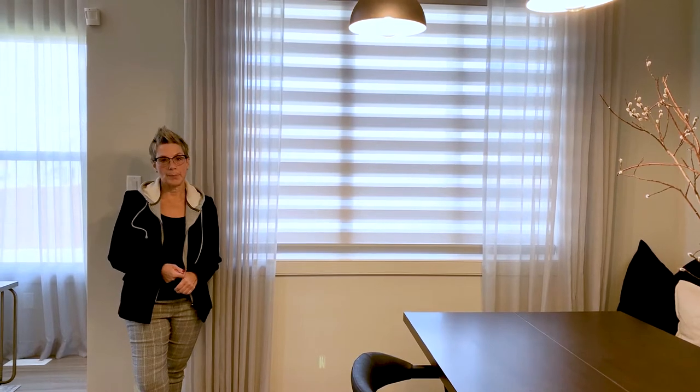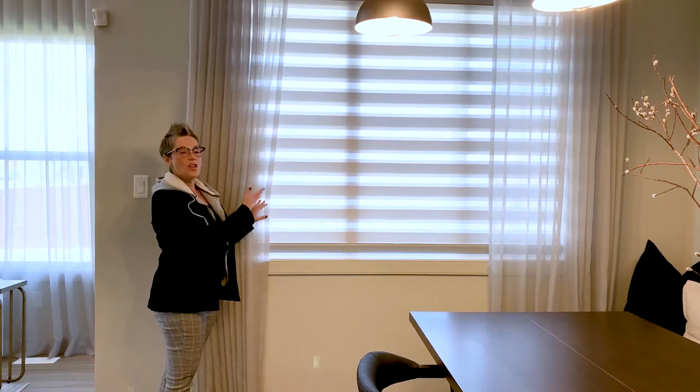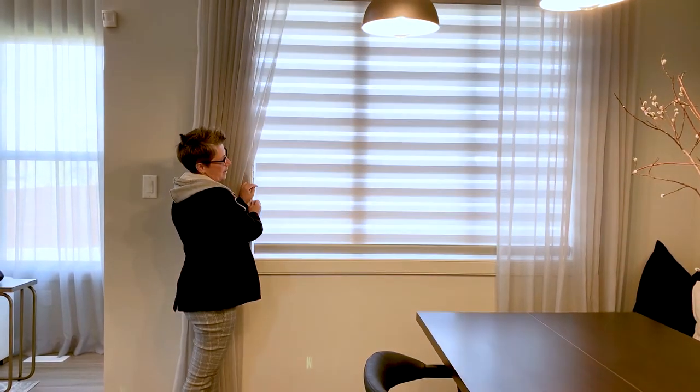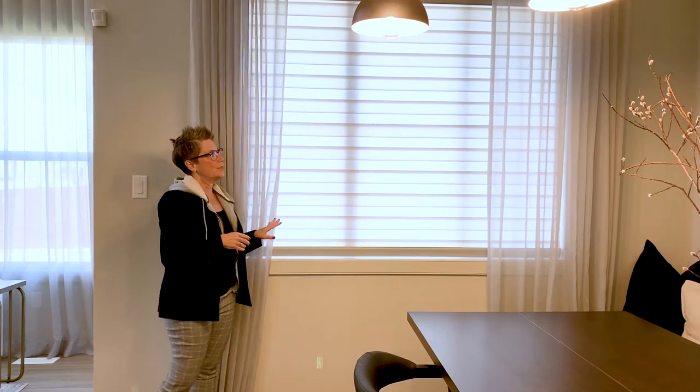If you're just moving into a new home, you're definitely going to want privacy on those windows. We carry a company called Maxmar — they're a Canadian-owned and operated company out of Ontario. One of my most favorite products they carry is called the dual shade. When they're open you can still see out and get a view, and when they're closed you get complete privacy. They come in great fabrics, lots of different colors, and are easy to match any room decor.